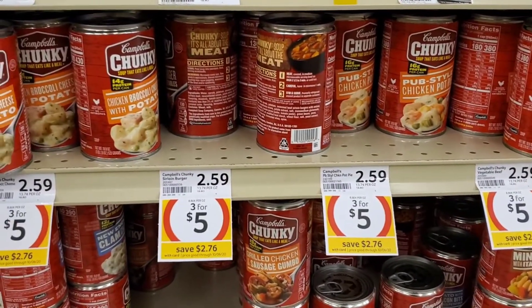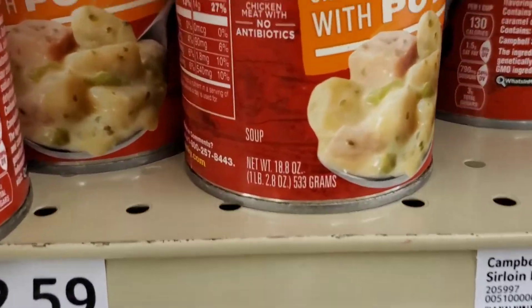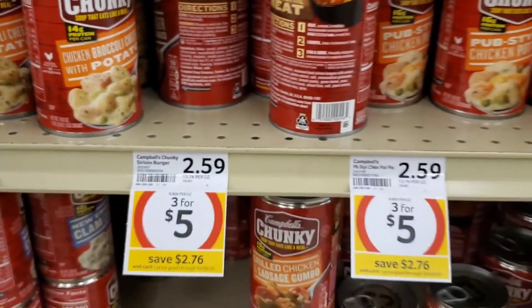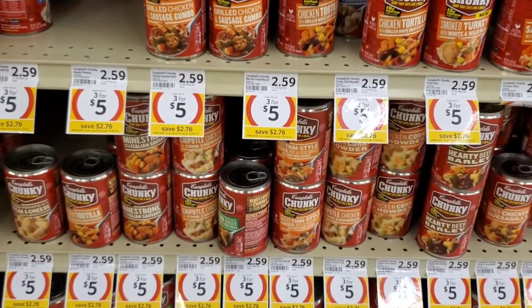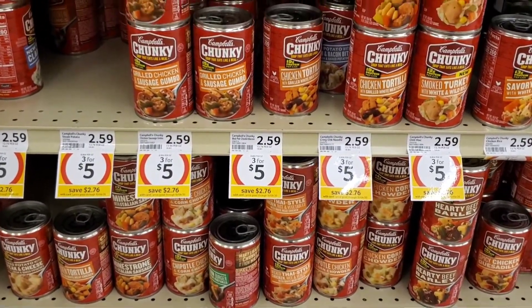The Chunky Soup is on sale for $3.00 for $5.00. These are the 18.8 ounce cans, so not the best sale, but I'm going to pick this up because I consider it a pantry item — needed just in case you get sick during the wintertime and can't get out, that sort of thing. I'm going to pick up three.